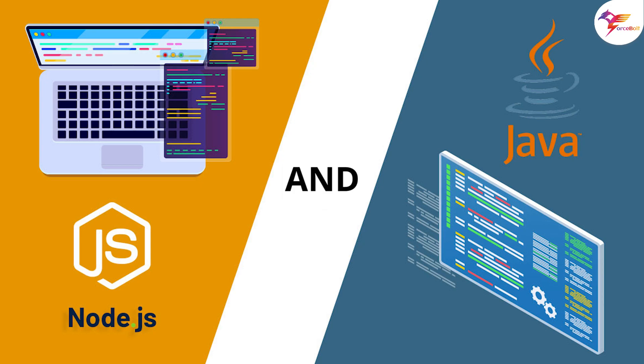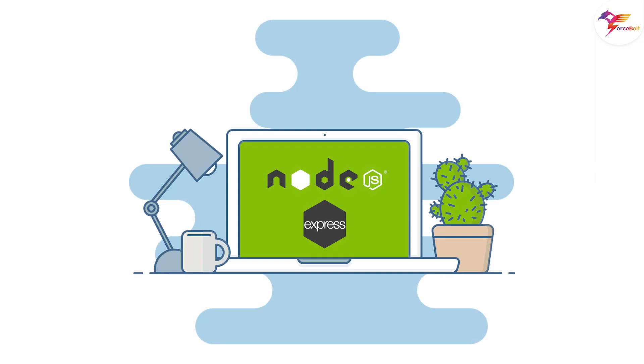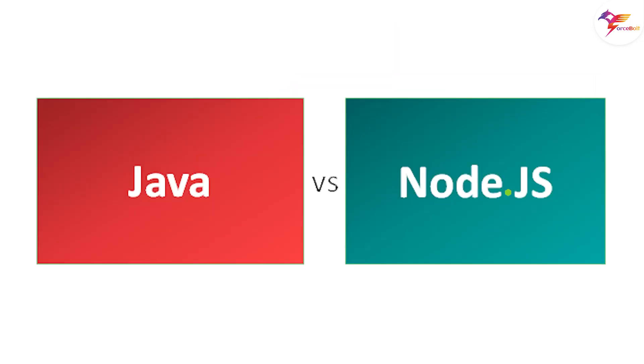Before concluding, I would like to say both Node.js and Java have unique characteristics. Java has been used to create numerous award-winning programs, while Node.js has created massive apps. To put it another way, Node.js and Java can be utilized for a variety of applications.